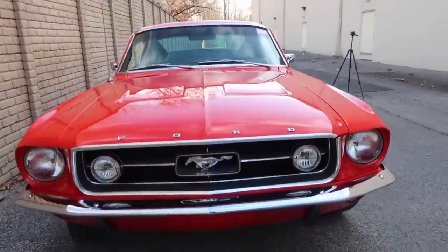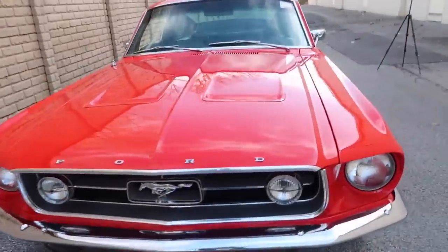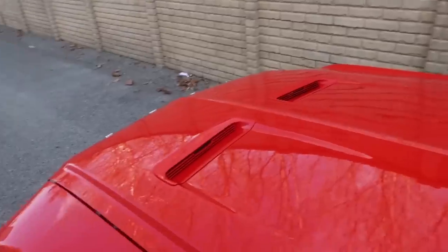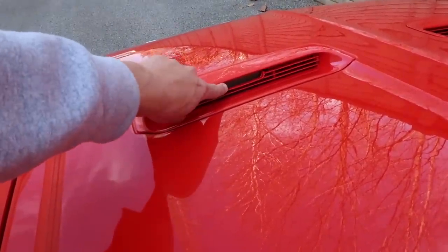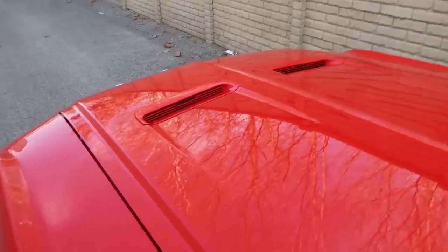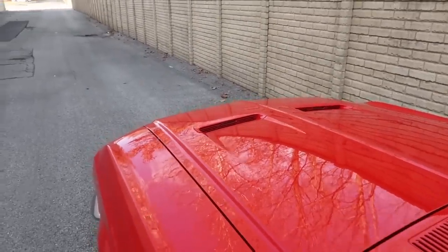We're going to move on to the front of the car. Since this is a GT, it does have the GT fog lights in the grille right here. It also has the GT turn signal hood — and the new S550 Mustang actually incorporated that from '67 — so when you turn the turn signals on, the indication turns on right here in the hood. It's pretty cool to have people riding in the car who've never seen that before and then telling them that's factory from 1967.